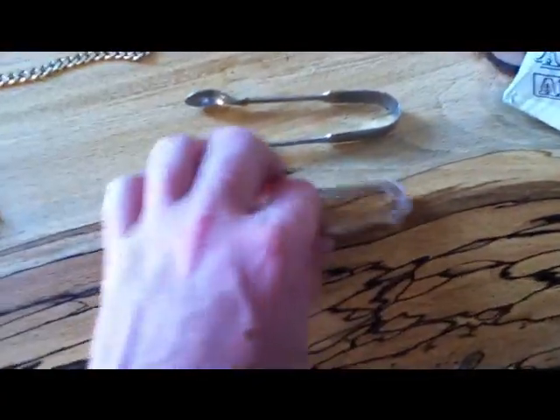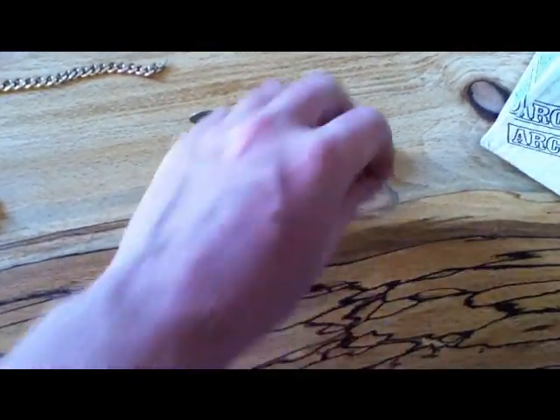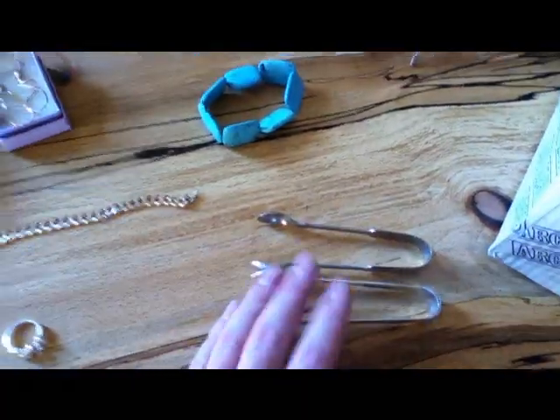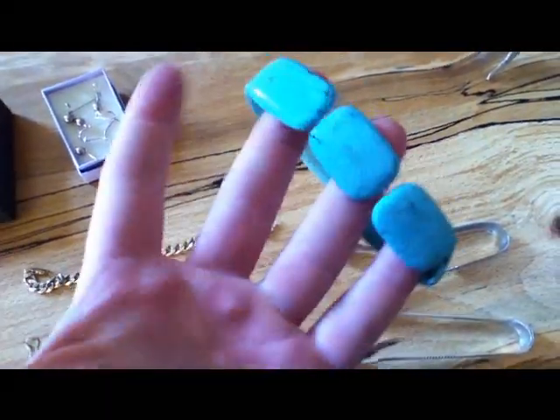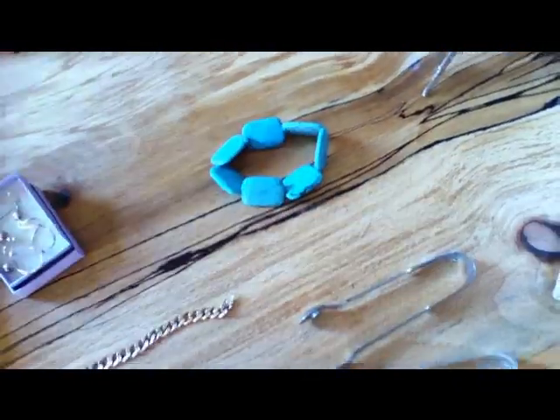Over here we've got some nice sugar tongs. They're plated, but I can still make something out of them. I think I paid £4 each. I've got this for a quid — it's a nice turquoise stone bangle on elastic. I'll put that on eBay and see how it goes. Don't really know too much about it, but it looked quite nice.